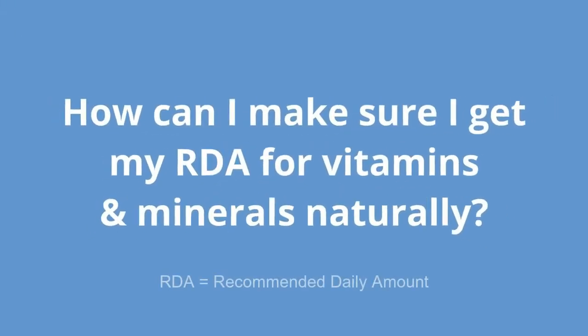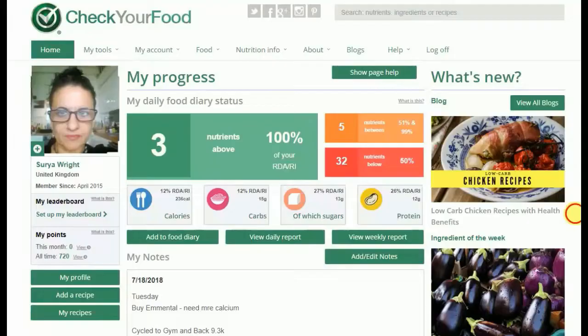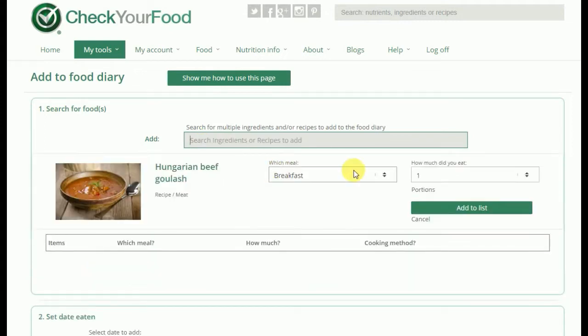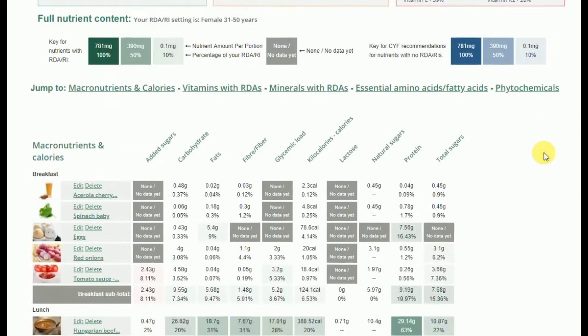So how do you make sure you hit your RDAs for vitamins and minerals naturally? With CheckYourFood.com, you can easily add what you've eaten to the food tracker over a day and see a simple report of which nutrients you've hit your RDA for and which ones you need more of.